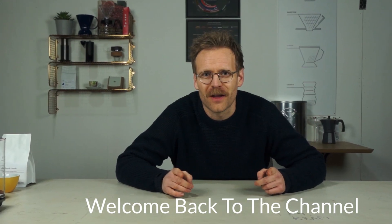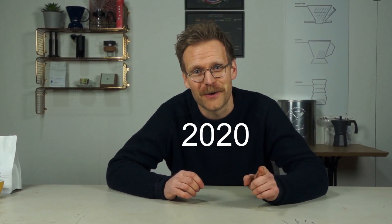Welcome back to the channel and welcome to the first coffee of the month for 2020 — what a beauty of a coffee we have got to kick off the new year. January is a bit of a weird time for everybody, just getting over Christmas and getting back to work, but for the coffee world some amazing coffees are landing.